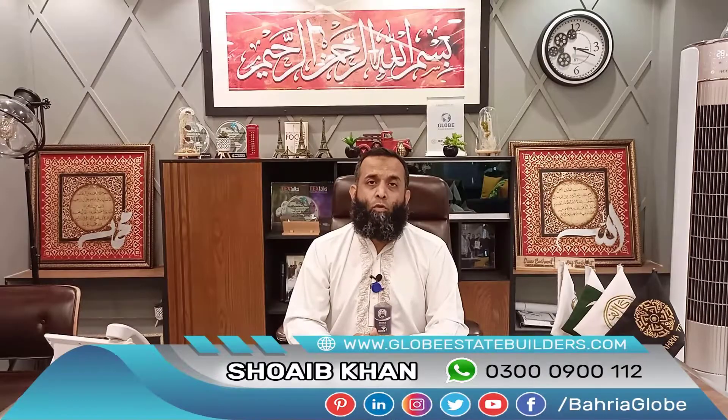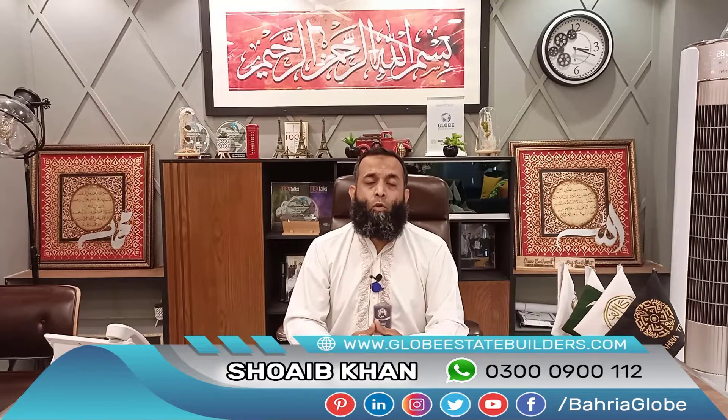If you have any information about this location or need any guidelines, please feel free to reach out. Thank you so much. Allah Hafiz.